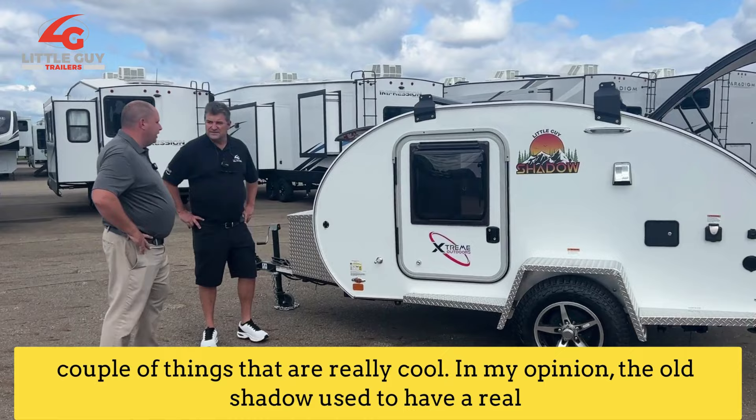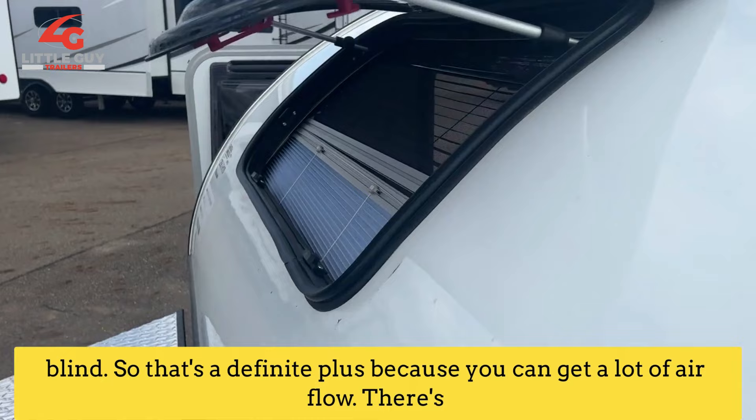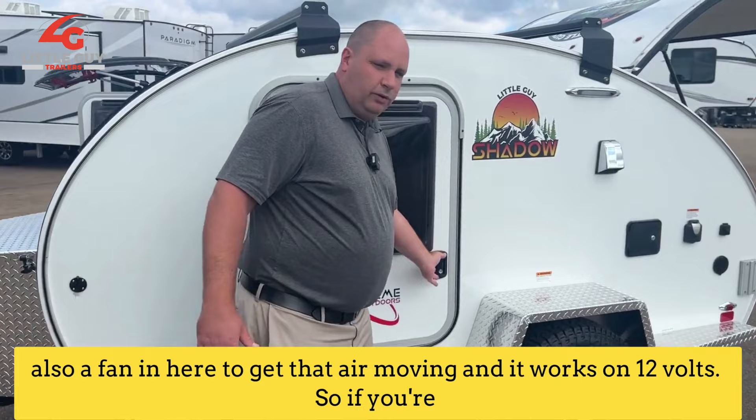A couple of things that are really cool in my opinion: the old Shadow used to have a real narrow window that wouldn't open. Now you've got one that opens up. It's also a double pane acrylic window and it comes with the bug screen and the blind. So that's a definite plus because you can get a lot of airflow. There's also a fan in here to get that air moving, and it works on 12 volts so if you're primitive camping, you can utilize it.